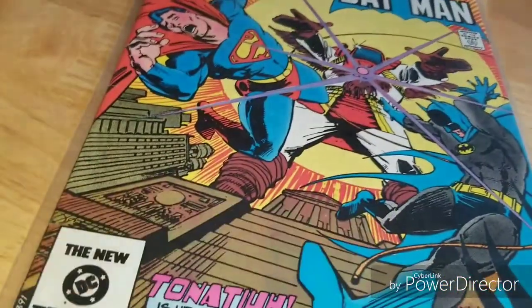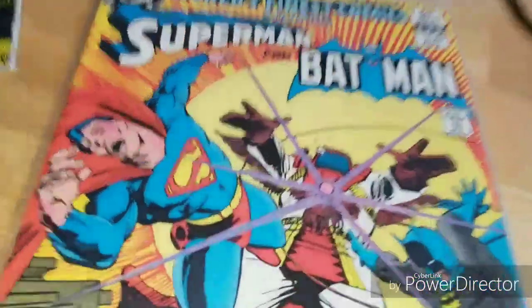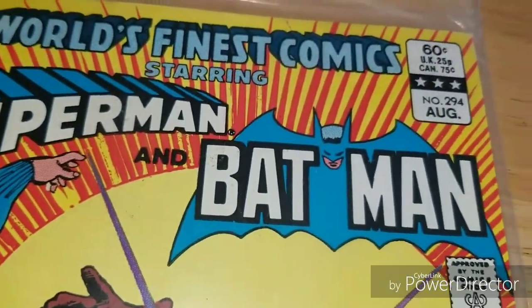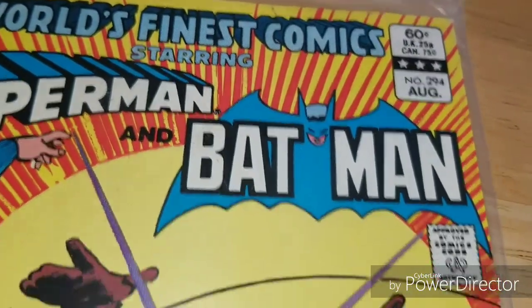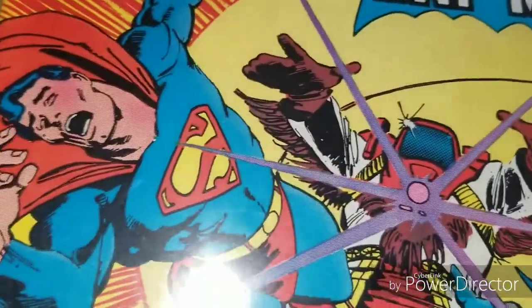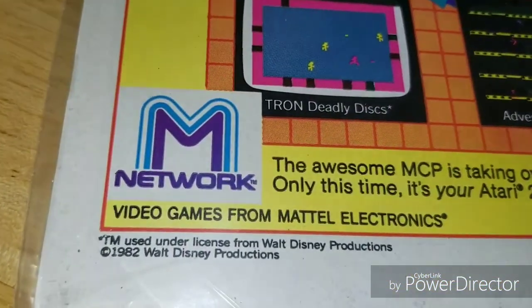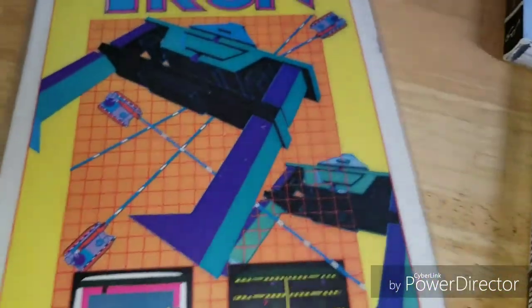This is just a random Batman and Superman World's Finest book. You can tell it's definitely old because it's got an Atari ad — 1982. So not too old.